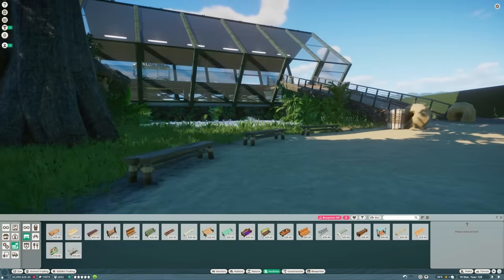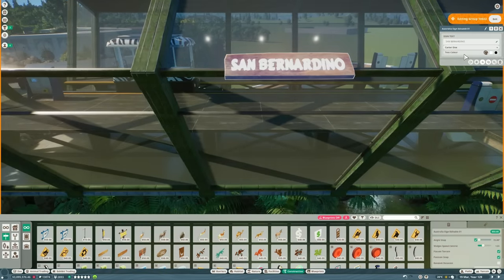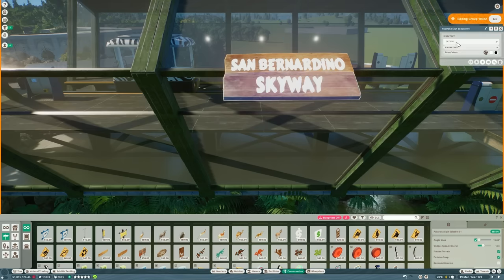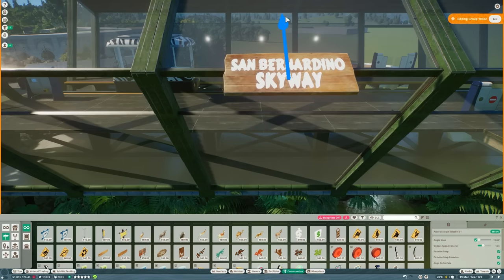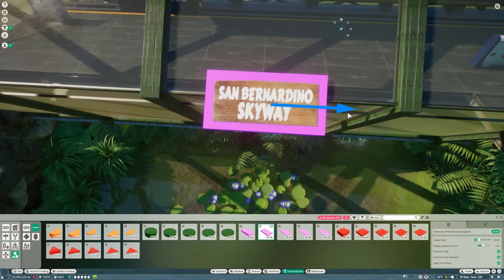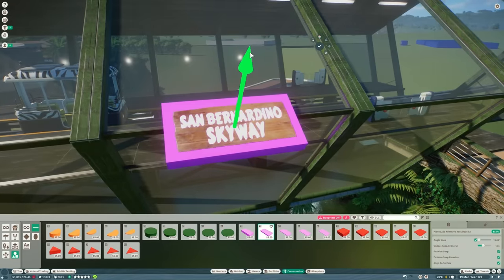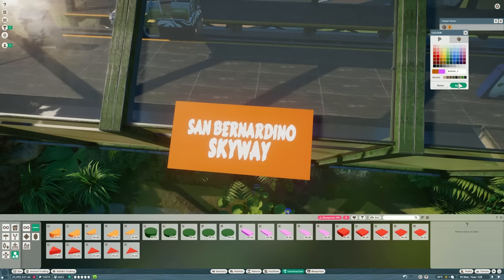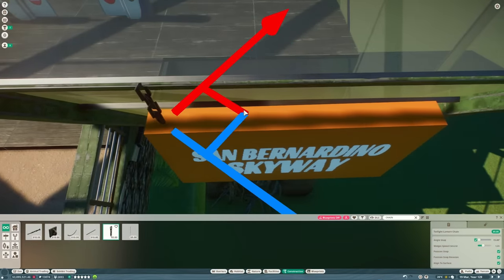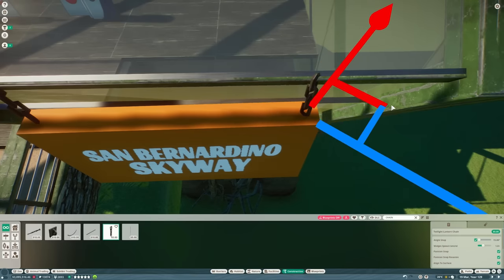Then we can move on to the signage. The monorail is going to be called the San Bernardino Skyway, so we need a sign for that. We want a generic one that we can put in every station around the zoo. We'll start playing around with some different fonts and then cover it with one of these art shapes just so we get a nice generic sign look. Move it into exactly the right position so we can only see the text, then change the colour, make one more font change — I wish we had more fonts in this game — and then we're just going to hang it off the side of the building with these chains. That's the exterior of the building pretty much done.